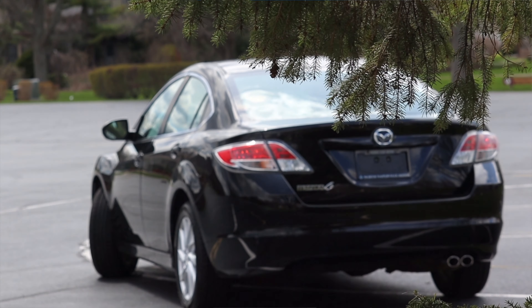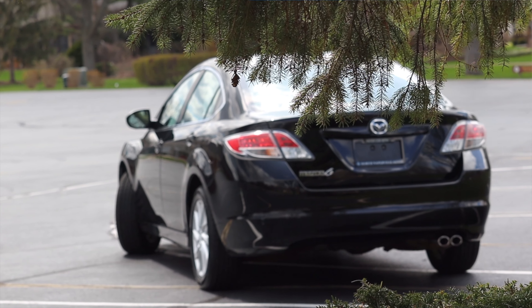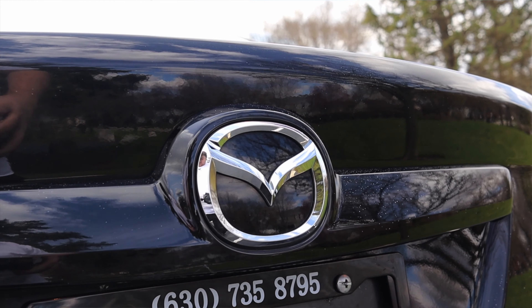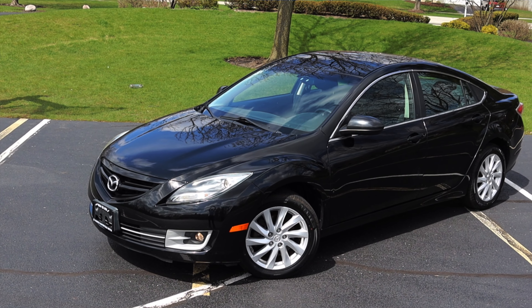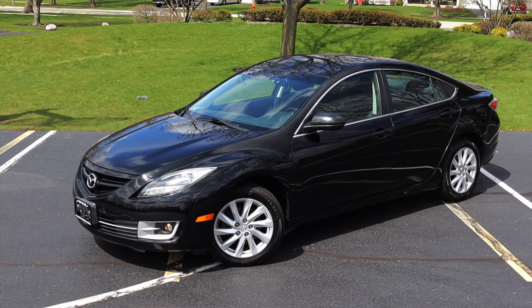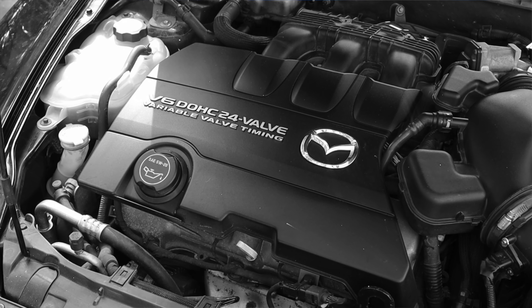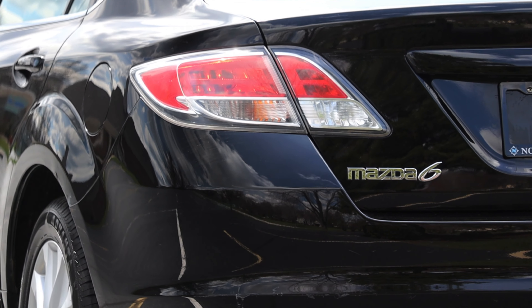These cars are fantastic, and I'm happy to report that. Being a Mazda fan and owning several Mazdas myself, it's always good to see that the brand has had some consistency over the last couple of years — and that's really true here with the Mazda 6. I miss the V6 and would prefer that option; however, unless you're trying to secure a seat in Formula One, you don't really need the V6. It's definitely nice to have, but not necessary. Overall, I really don't have any major complaints about this generation of Mazda 6 — and that's a good sign because I love complaining.